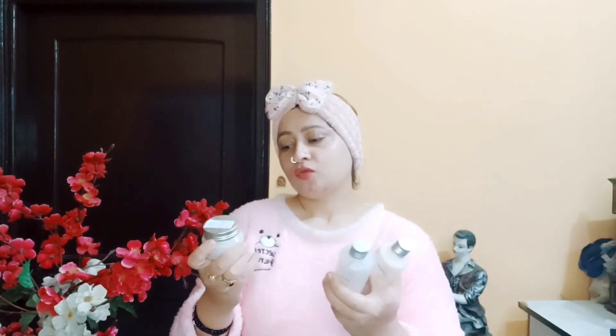Rice तो वैसे हमारी skin के लिए कितना best है guys, आप वह सब जानते होंगे. तो ये rice अगर हम skin पर use करते हैं guys, तो इस type से लगता है, जैसे rice को हम boil करते हैं, उसमें माँड निकलता है guys, उसकी smell आती है — उस type से इस product में हमें वह smell मिलेगी अगर हम face पर use करते हैं guys. तो बिल्कुल लगता है कि rice इसके अंदर add है, rice का pulp होता होगा, उसी से ये products ready होंगे guys.